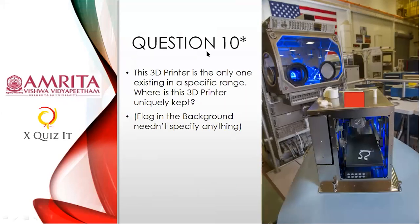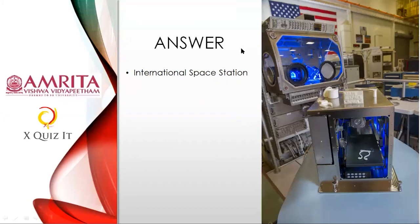Question ten on 3D printing: Sushnik from Sri Chaitanya, Hyderabad, answered: International Space Station — out of the world! Many people wrote NASA, but the correct answer is the International Space Station. Well done — beautiful quiz answer!